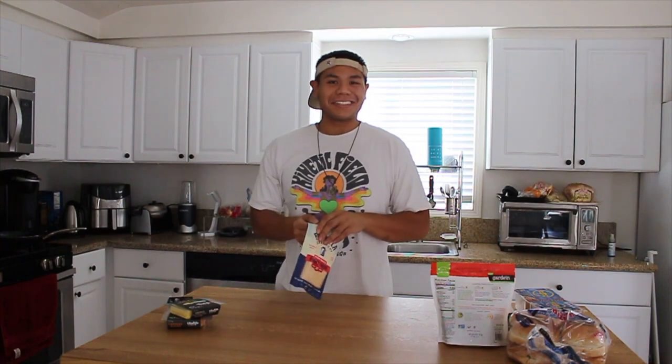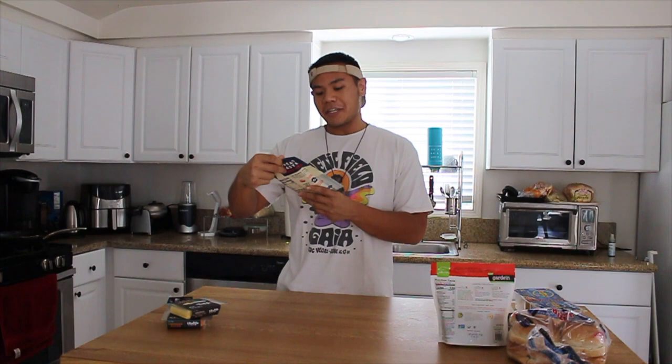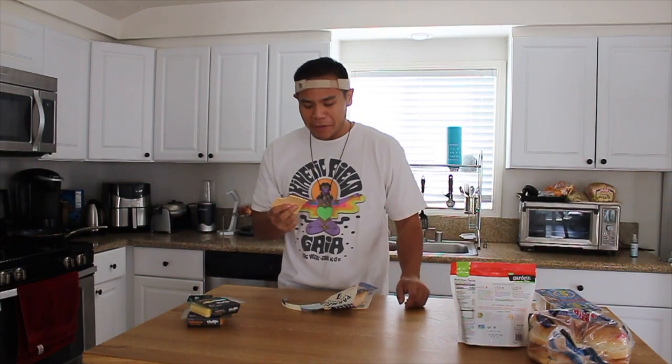Very, very curious to see. The first one that we're gonna try — Parmela Creamery Pepper Jack. I'll probably just take a bite out of a slice or something. Cultured from a creamy cashew milk. Let's do it. It's really soft, almost like you're biting into a stick of butter. It's a texture. Almost tastes like you're just taking a spoon, dipping it into a tub of butter and eating it.